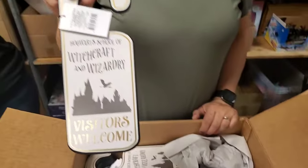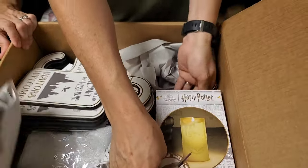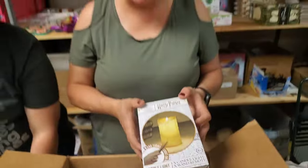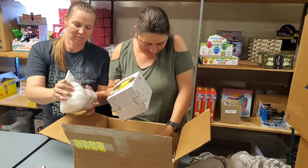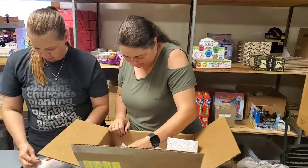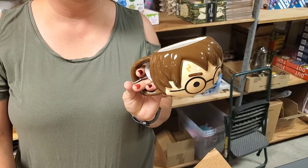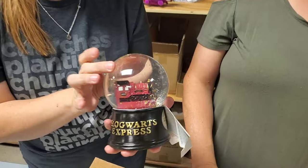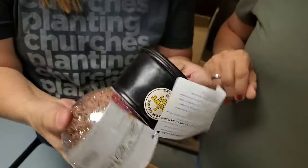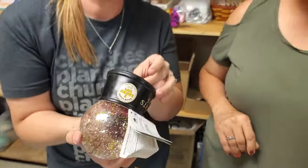We've got Visitor's Welcome or Wizards at Work Do Not Enter. We've got a candlelight remote control candle with the Hogwarts logo on it — the wand turns the light on. That's kind of like at Universal Studios where your kid can get a wand and go around making things dance and move. Coffee cup — you're a wizard, Harry. And then we have a snow globe with the Hogwarts Express. It looks like it's got a switch on the bottom — it lights up. Batteries included. That's pretty cool.